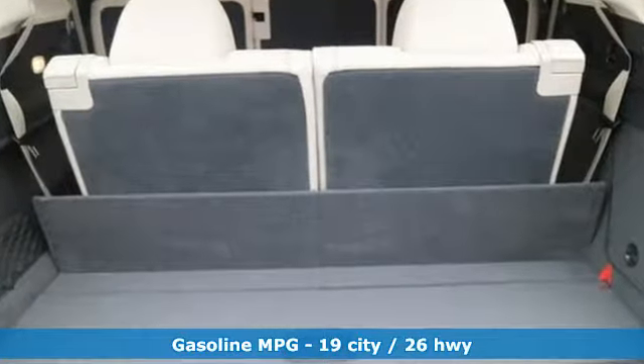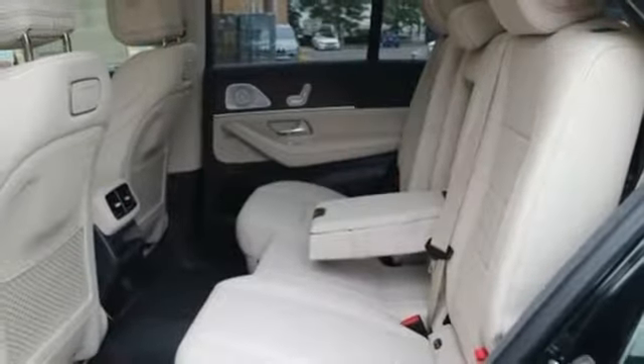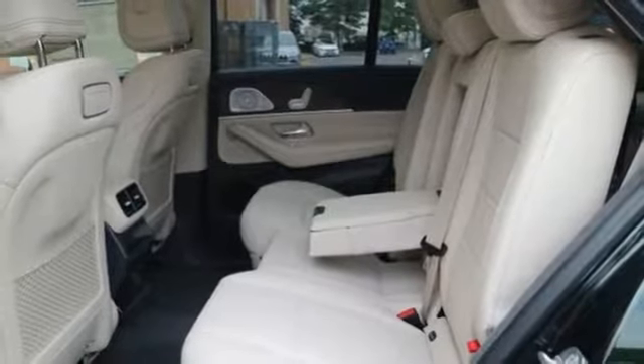Automatic transmission, automatic with driver control suspension management, streaming audio, power heated mirrors, dual zone climate control, configurable instrument gauges.